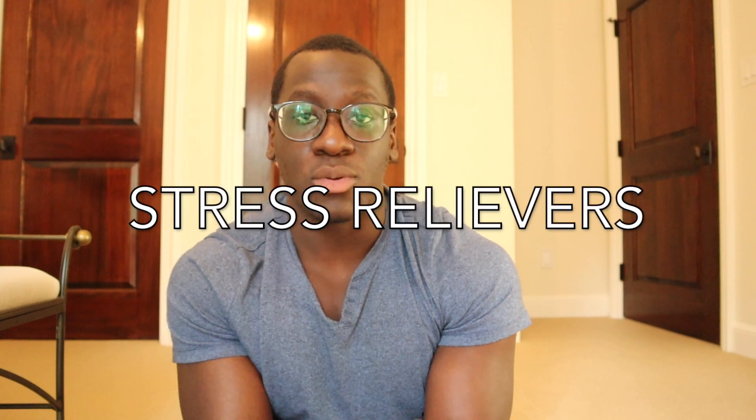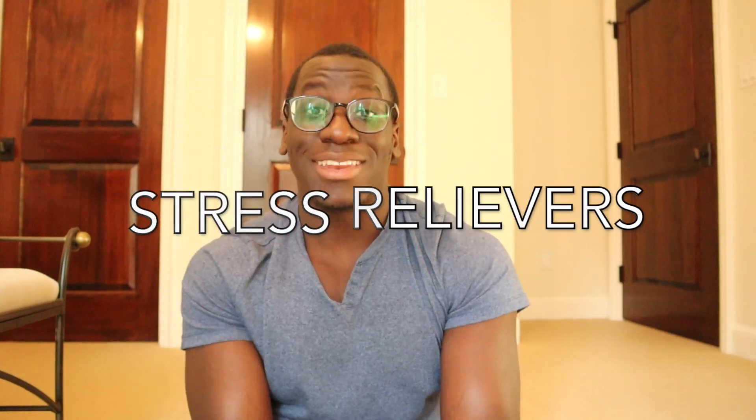My next tip for medical school in terms of wellness is to make sure you find eight to ten things that help you decompress when you're stressed. I know that sounds like a lot, but I'm serious — eight to ten, not three, not four, not five. The reason why is because sometimes one of your stress management coping mechanisms might not work and you need to switch things around. For me, sometimes I like to go to the gym, but if I'm in a really bad mood, I can't convince myself to go to the gym. So finding multiple ways to cope with your stress is really important.